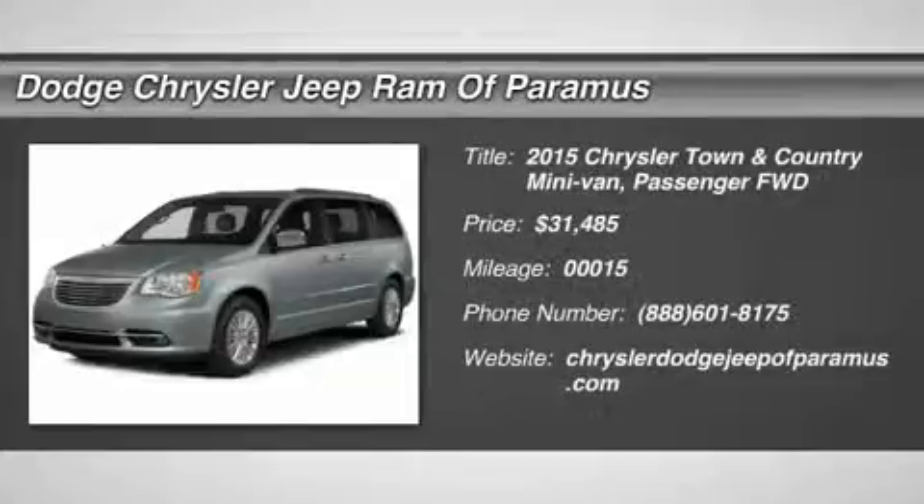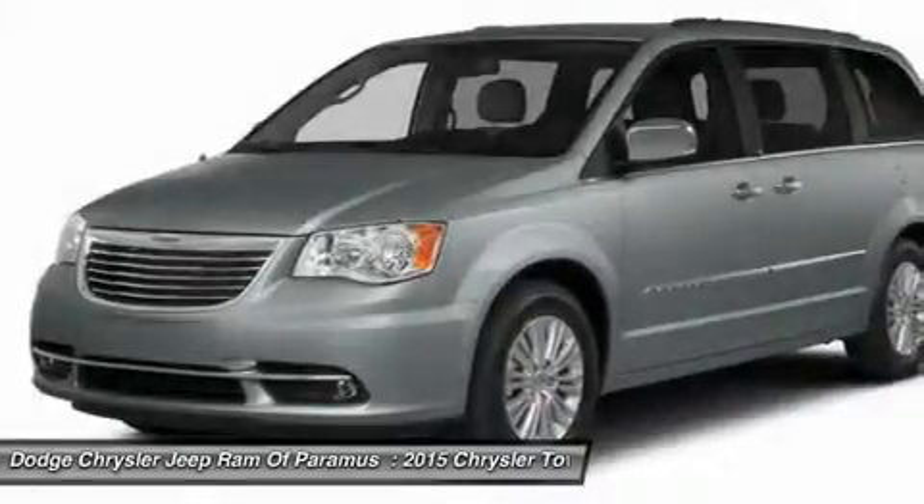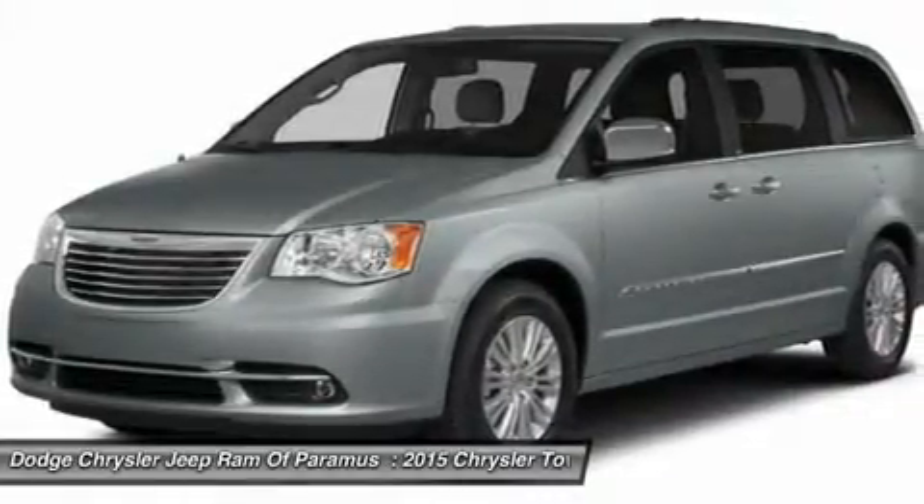The 2015 Town & Country. Town & Country's V6 engine provides plenty of power while still providing the fuel efficiency you look for in a vehicle.